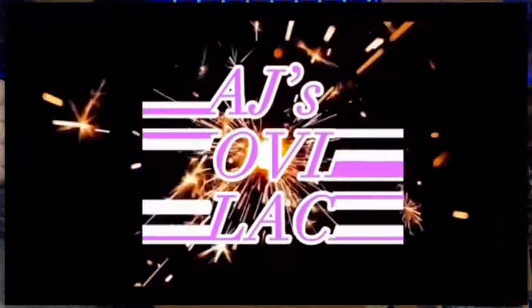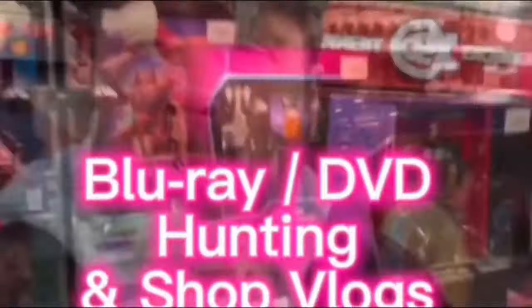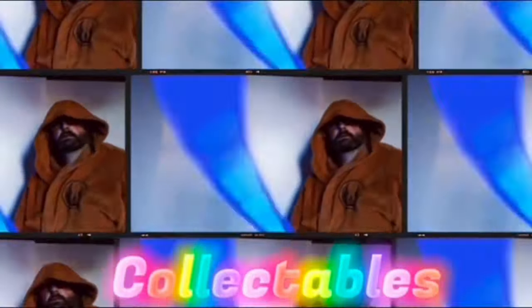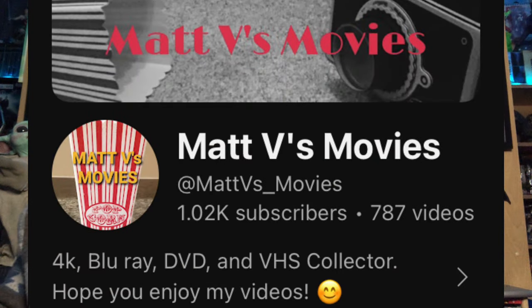I've got another Christmas gift package here to open and this one comes from Matt over at Matt Vs Movies. Welcome back to the channel — a new gift package opening video, kindly sent to me from Matt. Thank you very much Matt. Before I open it, I'll say I've also sent Matt a package of stuff, so you can go to his channel — link is down below.